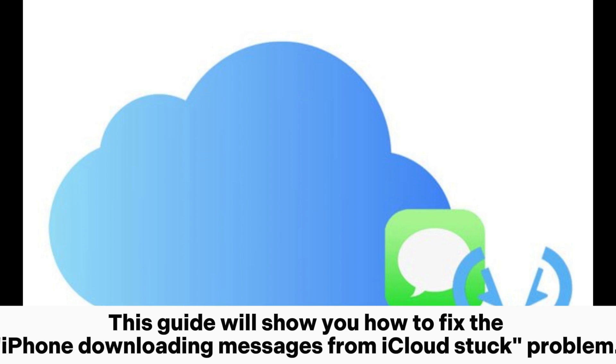This guide will show you how to fix the iPhone downloading messages from iCloud stuck problem.